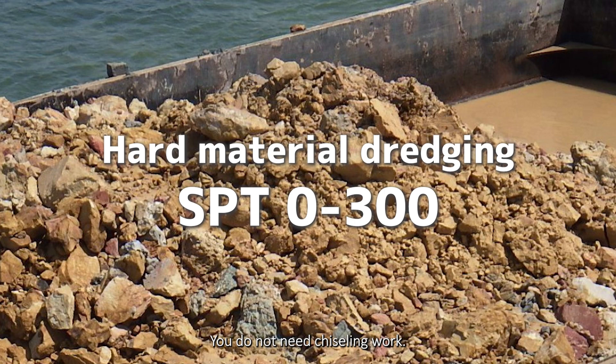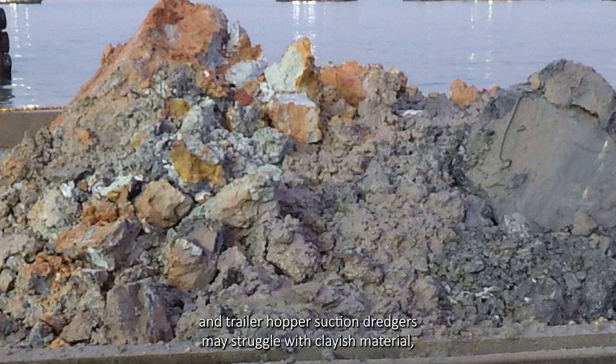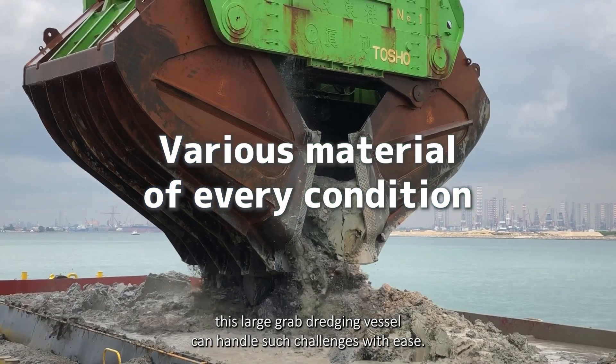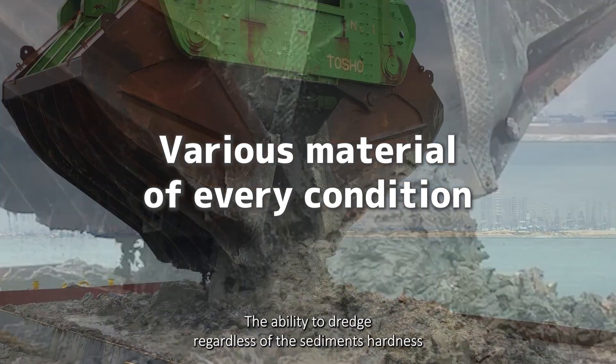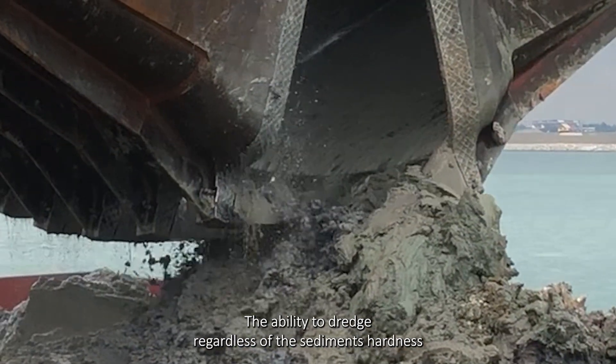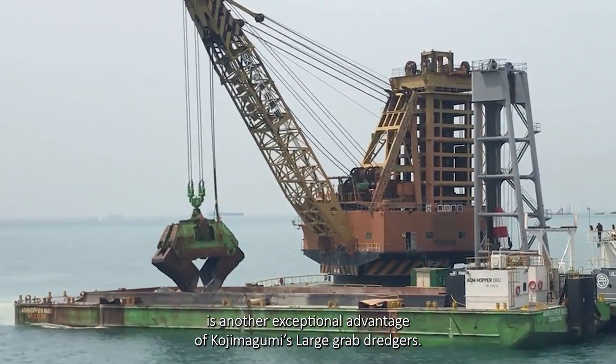You do not need chiseling work. Furthermore, while cutter suction dredgers and trailing hopper suction dredgers may struggle with clayish material, this large grab dredging vessel can handle such challenges with ease. The ability to dredge regardless of the sediment's hardness is another exceptional advantage of Kojima Gumi's large grab dredgers.